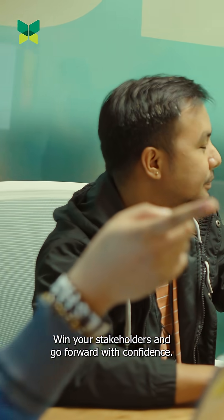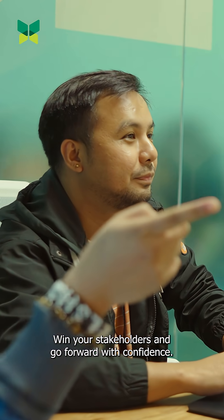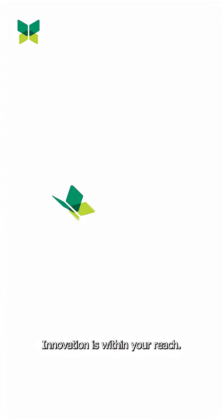So master your pitch, win your stakeholders, and go forward with confidence. Innovation is within your reach. Thank you.